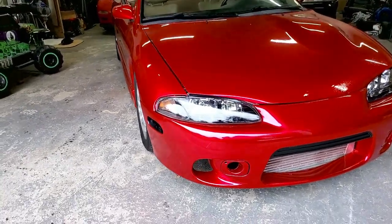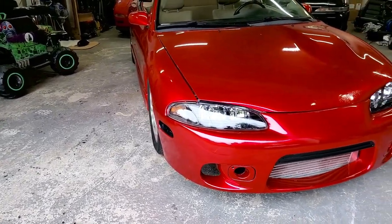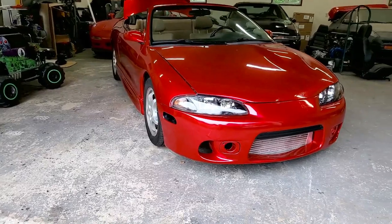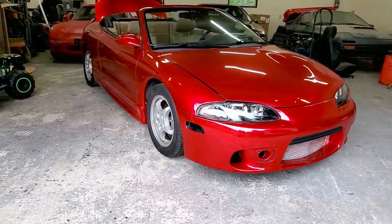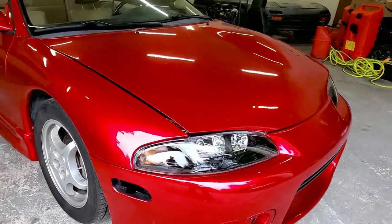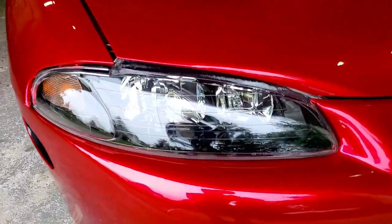The old headlights — there was like a line of cheese on them, that's how yellow they were. I know I could have buffed them out but I really didn't want to go through all that work. So I went with some new headlights. They got the black housing in there.